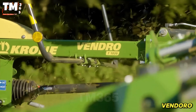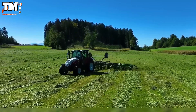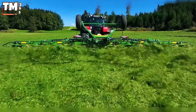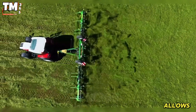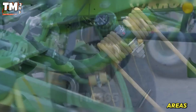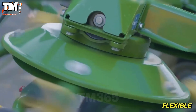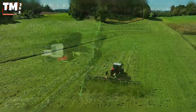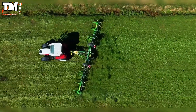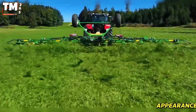The Krone Vendro TT-900 operates in grassy fields, performing the task of turning and spreading hay proficiently and efficiently. Its massive working width of 8.96 meters allows it to quickly cover large areas. This machine operates via a system of eight flexible rotors, each equipped with eight specialized spreading arms. The system ensures that the plant material is thoroughly mixed, promoting faster drying and preventing the appearance of mold.